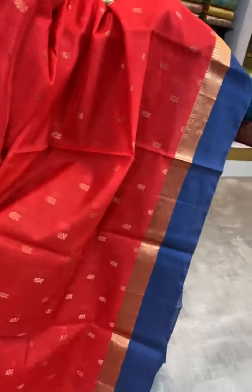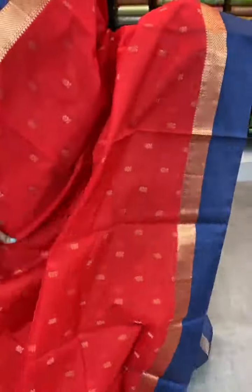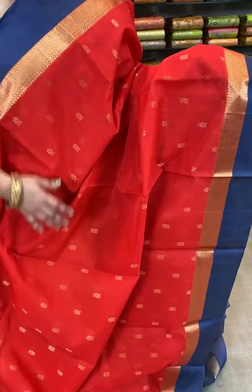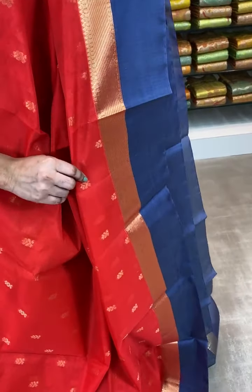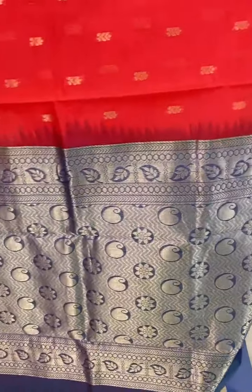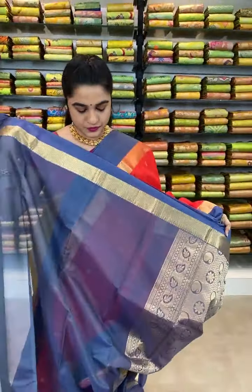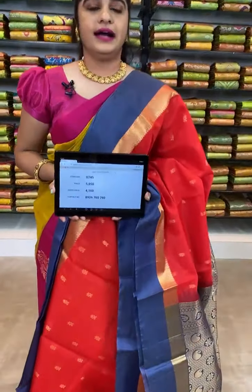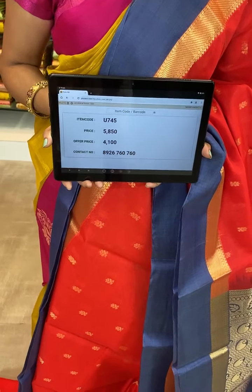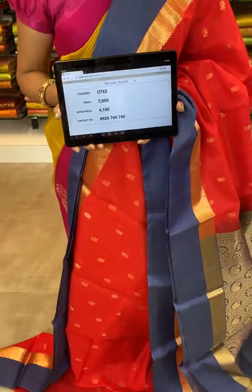Here we have one more saree in this collection — Coimbatore Eco sarees. Which is in stunning red and light blue combination. All over the body comes up with small floral booties. The border is contrast plain along with the cross khadi border. The pallu is contrast and comes up with paisleys and leaf booties along with floral booties. We have a contrast plain blouse with khadi border. Item code U745, actual price 5850, offer price 4100. WhatsApp 8926760760.